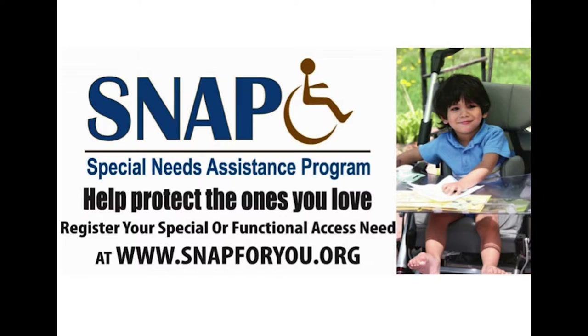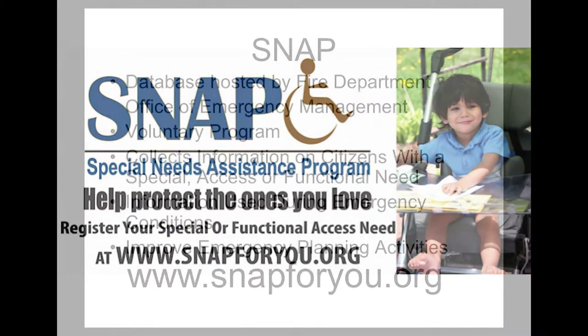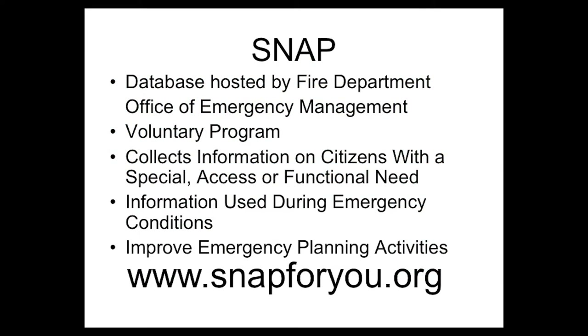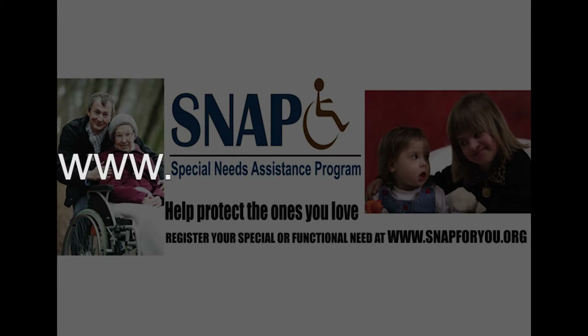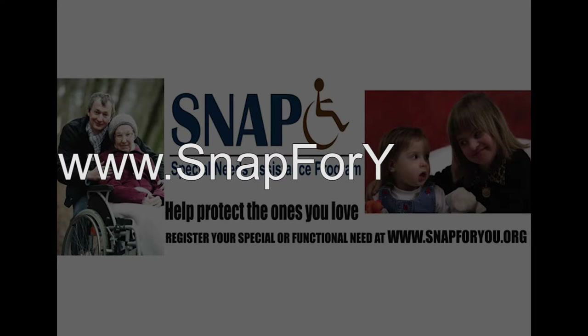Registration in the Special Needs Assistance Program, known as SNAP, is also recommended for residents with a special, access, or functional need. The voluntary SNAP Program consists of a database that provides location, contact information, and information on the person's special, access, or functional need for first responders and emergency management personnel. The City of Fort Worth Office of Emergency Management does not define a special need — we leave that decision up to the individual. You can register in the SNAP program by visiting www.snapforyou.org.